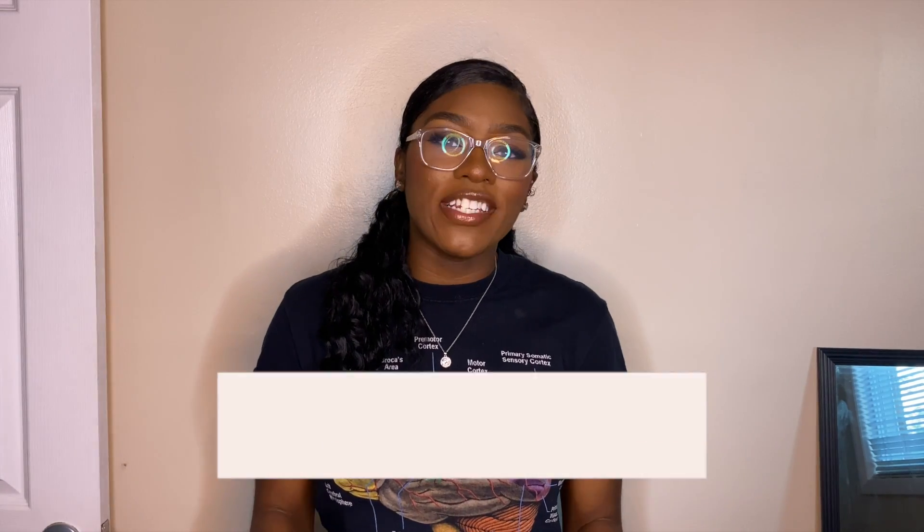Hey, it's time for the secondaries. Hey, what's going on YouTube? Welcome back to another video. It's your girl Aaliyah Mead.